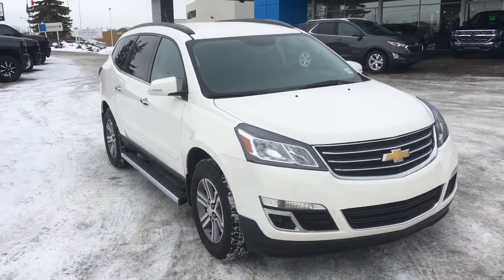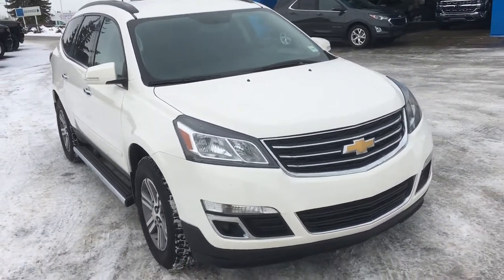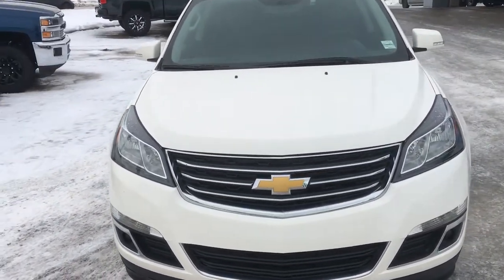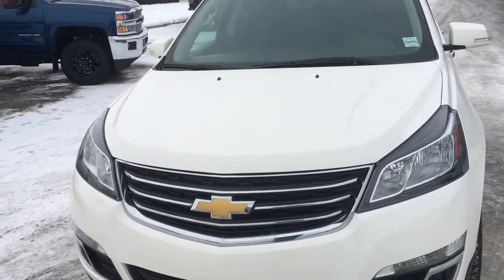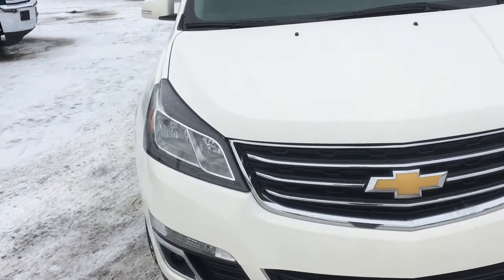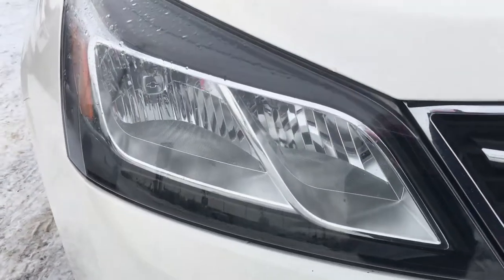Hello and welcome to Lakewood Chevrolet. My name is Brett and this is a pre-owned certified 2015 Chevrolet Traverse LT SUV. Underneath that hood you have a 3.6 liter V6 engine that accommodates a very easy to use six-speed automatic transmission. Now I'm going to show you the headlights.